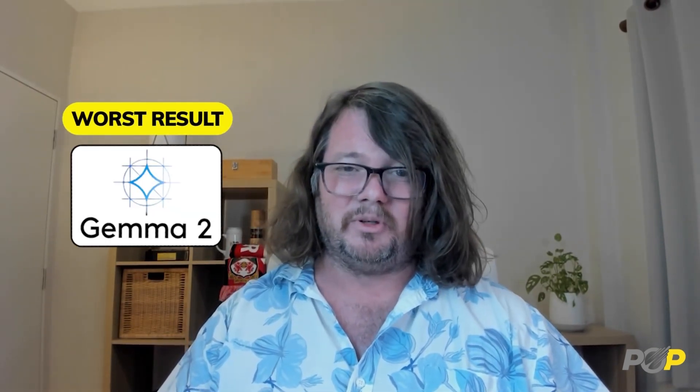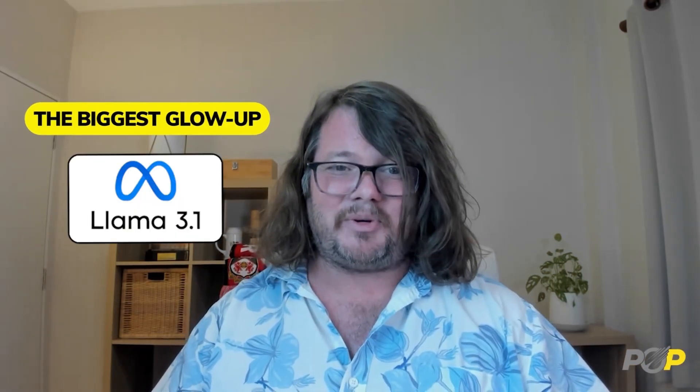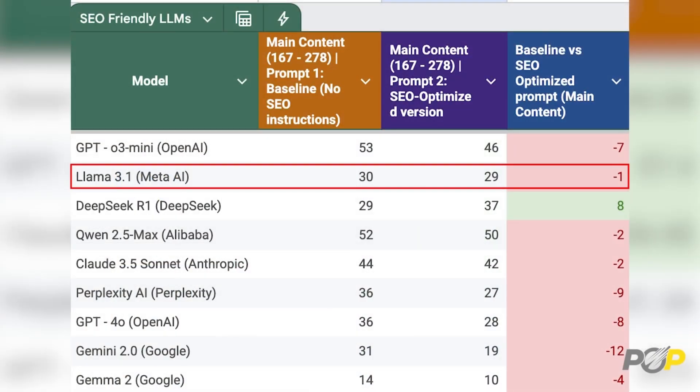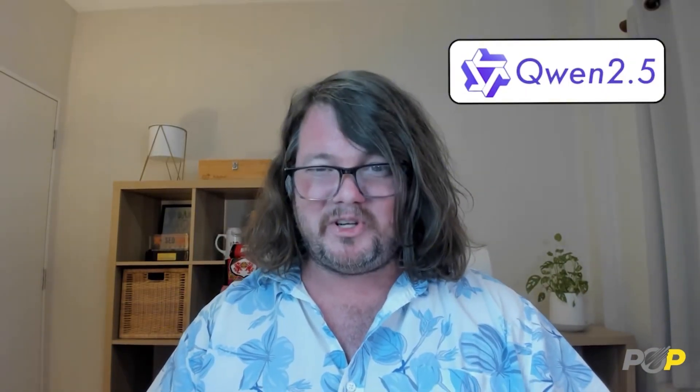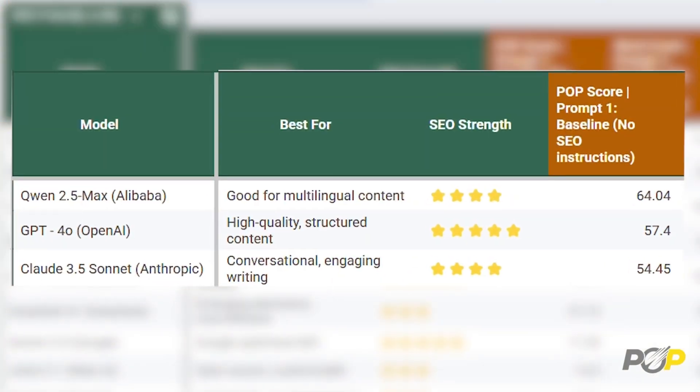The worst? Gemma 2 from Google. It performed poorly in almost every category. If you're using it for SEO without heavy editing, ranking will be difficult. The biggest glow-up? Llama 3.1 from Meta — it started at the bottom but massively improved just by asking it to produce an SEO-optimized article. The best of the worst for SEO-optimized content were Quen 2.5 Max, GPT-4.0, and Claude 3.5 Sonnet. If you're aiming for mediocre results, these models might get you to page 5 on Google. They follow instructions better than the rest, but still miss the mark on content depth and keyword strategy.